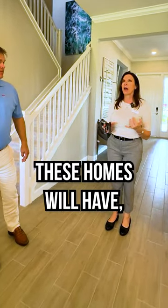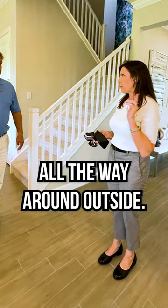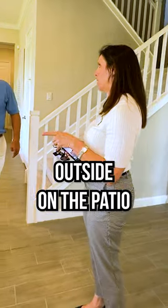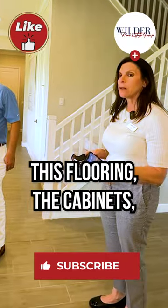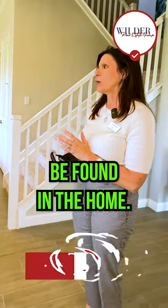These homes will have crown molding throughout, up and down. They're going to have gutters all the way around outside. They're going to have that gas hookup outside on the patio for your summer kitchen. It's going to have a soaking tub, and it's going to have the utility sink in the laundry room. This flooring, the cabinets, the quartz countertops — these are all going to be found in the home.